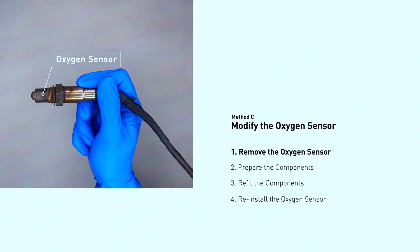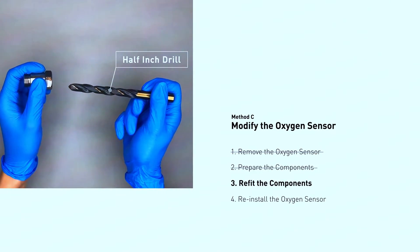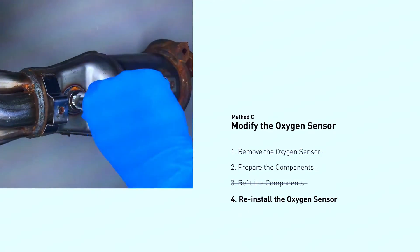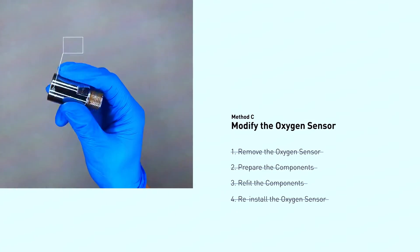Sensor-savvy: faulty oxygen sensors can also trigger a PO430 code. These sensors monitor the oxygen levels in the exhaust before and after the converter. Replacing the downstream oxygen sensor — the one after the converter — can sometimes solve the issue.